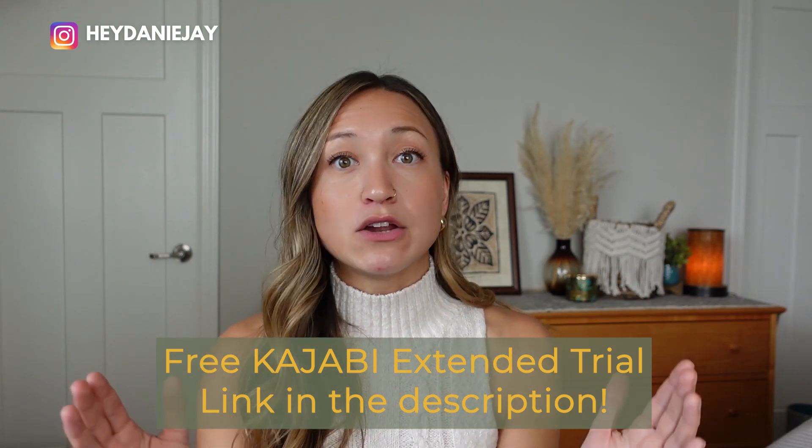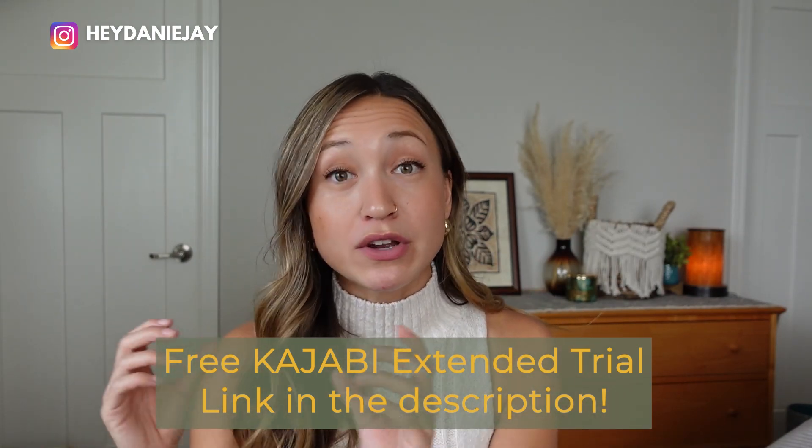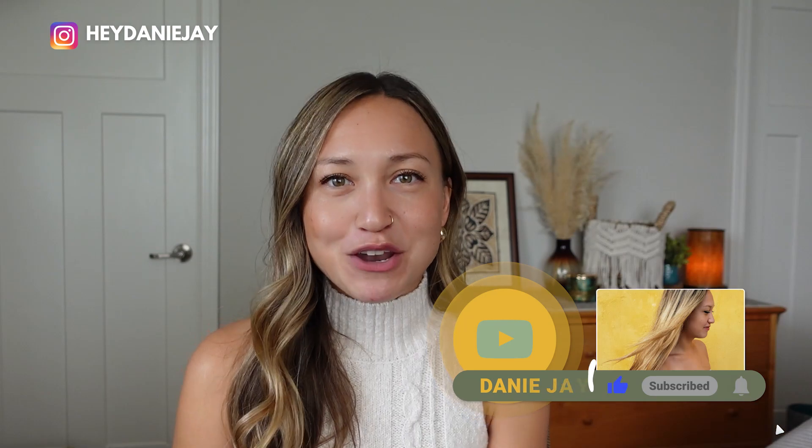At the end of the day, I still believe Kajabi is at the top when it comes to a course platform. They've made so many new updates where it's seamless to build courses, and Kajabi has the most beautiful course layouts. I've done courses in Thinkific and Teachable, and I just love the Kajabi course layout. Don't forget there is a 60-day trial — if you click the link and it only shows 30 days, you can still get an extended 30-day trial instead of their normal 14-day trial, plus access to my 0-10k Course Blueprint. Send any questions in the comments or shoot me an email. Have an awesome day and happy course building!